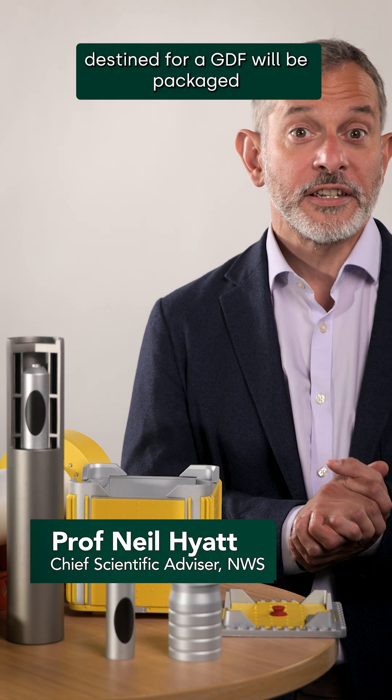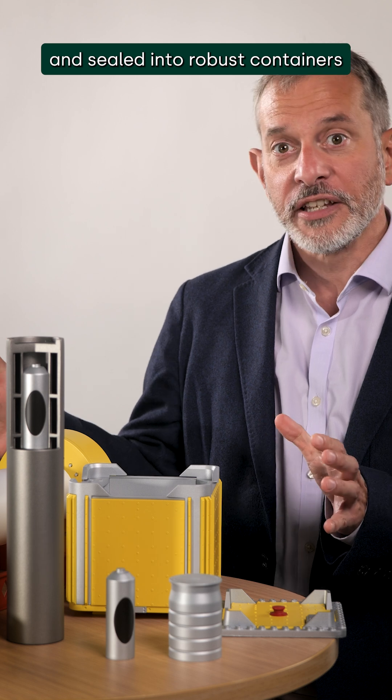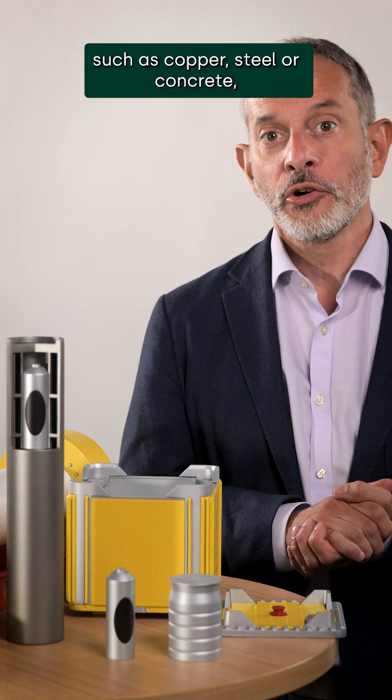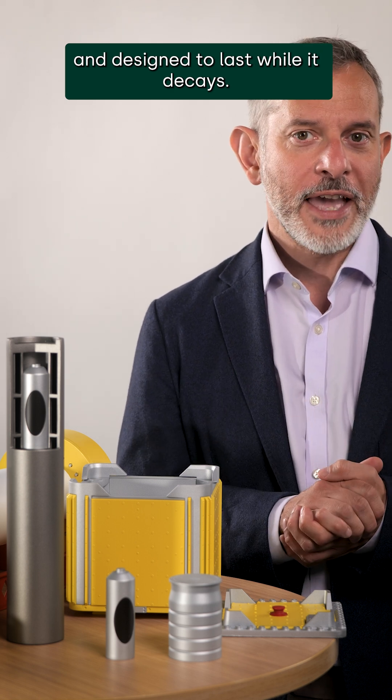The solid nuclear waste destined for a GDF will be packaged and sealed into robust containers made from a durable material, such as copper, steel or concrete, depending on the waste and geology, and designed to last while it decays.